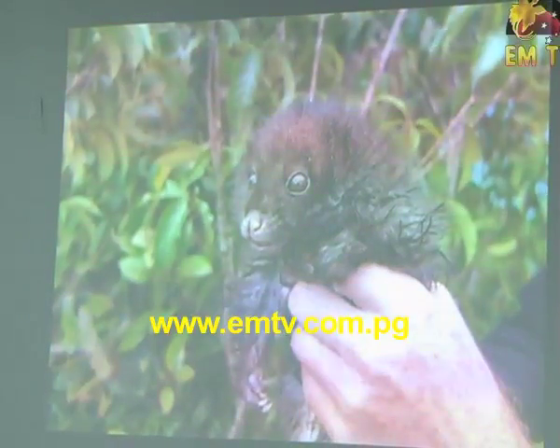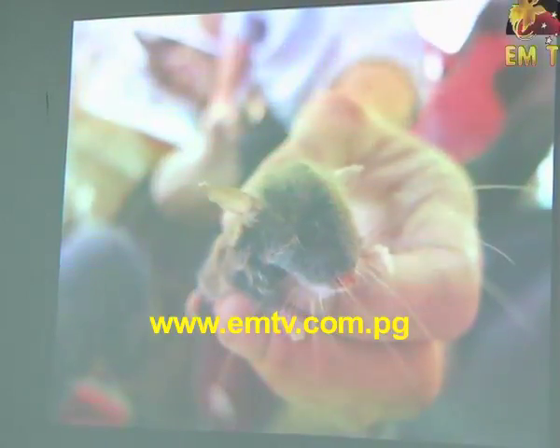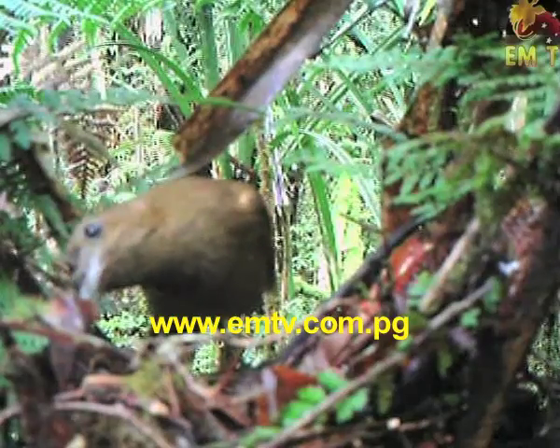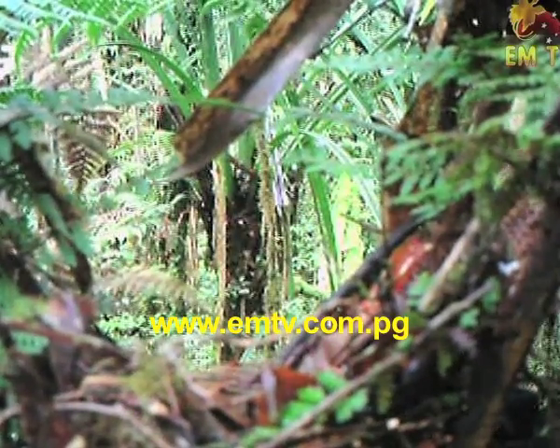The discoveries of the expedition will be further researched and analysed by international scientists. The data can be used to evaluate conservation priorities and monitor endangered species. The final data should be made available next year.